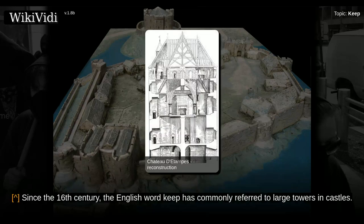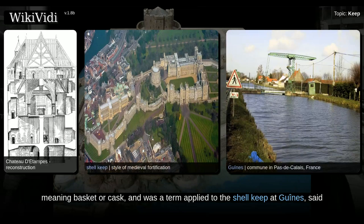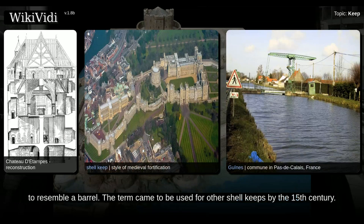Since the 16th century, the English word keep has commonly referred to large towers in castles. The word originates from around 1375 to 1376, coming from the Middle English term kype, meaning basket or cask, and was a term applied to the shell keep at Gaines, said to resemble a barrel. The term came to be used for other shell keeps by the 15th century.